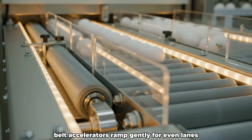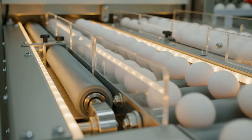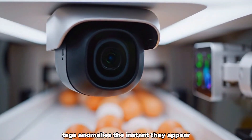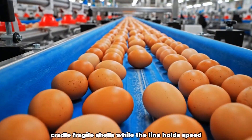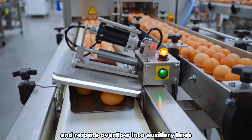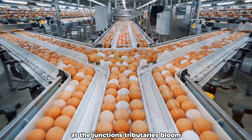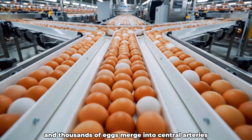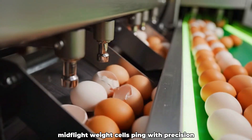Like meeting tides, belt accelerators ramp gently for even lanes flowing without a hint of bottleneck. Overhead cameras count in real time as AI tags anomalies the instant they appear. Shock-absorbing rails and damped rollers cradle fragile shells while the line holds speed. Diverter gates snap open and reroute overflow into auxiliary lines to balance the stream. At the junctions, tributaries bloom and thousands of eggs merge into central arteries, as strobing backlights reveal hairline cracks and air jets lift rejects cleanly mid-flight.